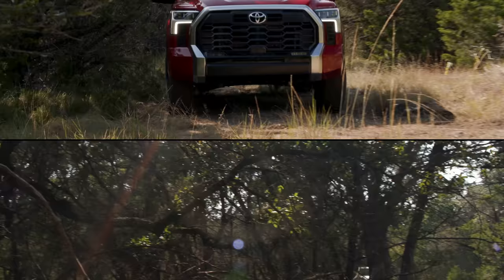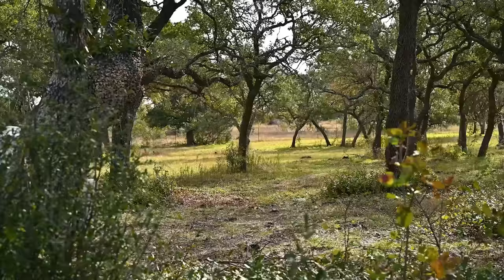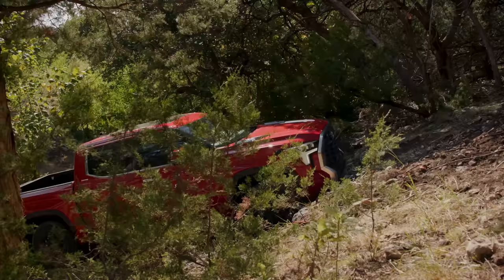With the introduction of the TRD Off-Road and TRD Pro versions of the 2022 Tundra and 2023 Sequoia, Toyota has taken the opportunity to introduce an even better version of its off-road toolbox. In this video, we're going to explain how these systems work to make you the master of every off-road situation.